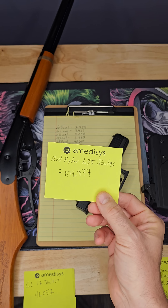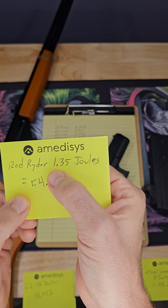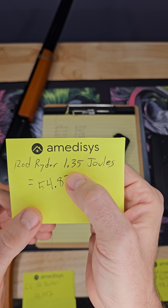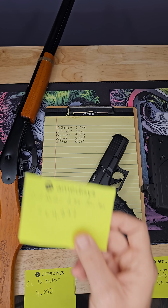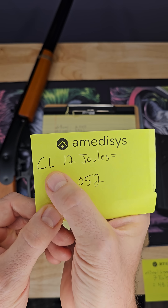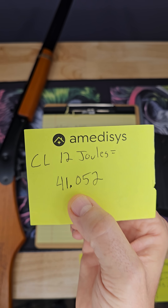When we look at a Red Rider BB gun — tiny little 177 caliber at only 1.35 joules — everybody knows this thing is not at all effective for home or personal defense, but it comes out at 54.877 joules per square inch, which is way more than the CL. And to prove that the CL was only supposed to be 12 joules to start with: when you plug it into the formula, 12 joules equals the 41 joules per square inch they brag about.